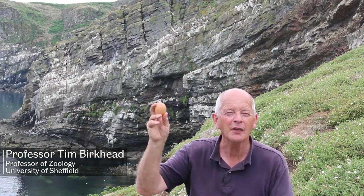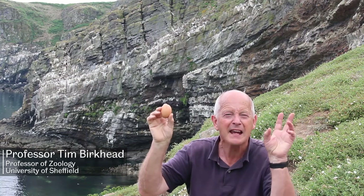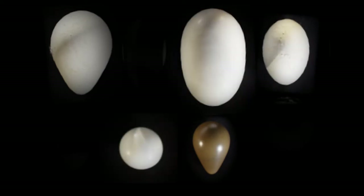This is a hen's egg. This is the kind of shape of egg that we tend to think of as being egg-shaped. Of course, birds' eggs occur in all sorts of shapes, from almost spherical to extremely pointed.